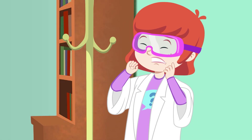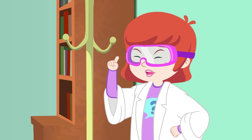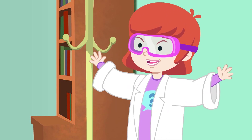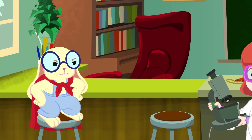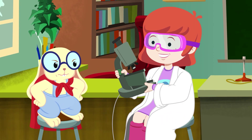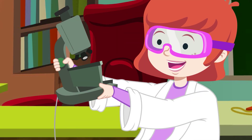Oh, no! Super Smarty Pats is gonna catch me! Aha! I know! I'll use my new super awesome invention! What's it called? It's called a microscope!